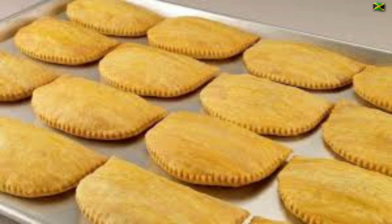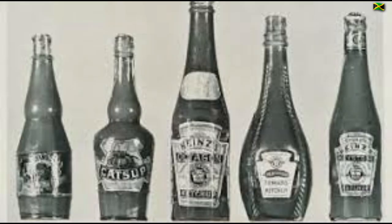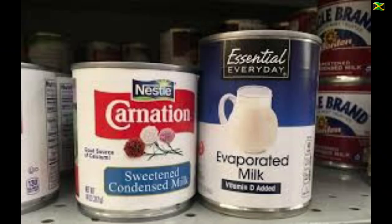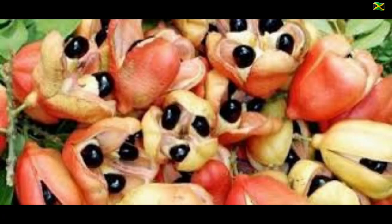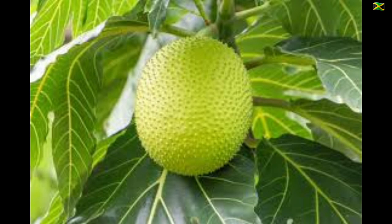In the second half of the 19th century, processed foods such as tomato ketchup, evaporated milk and corned beef were introduced to the island. The British also introduced new crops to Jamaica including ackee from West Africa and the breadfruit from Oceania.